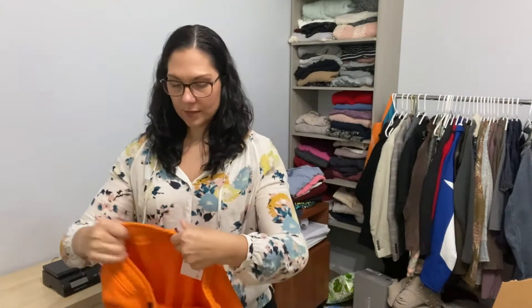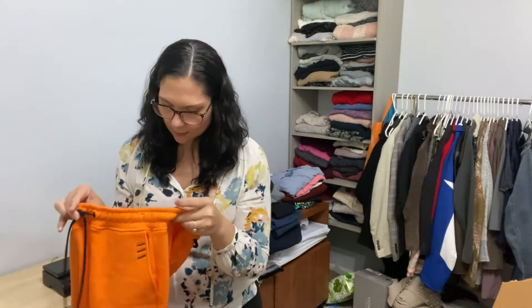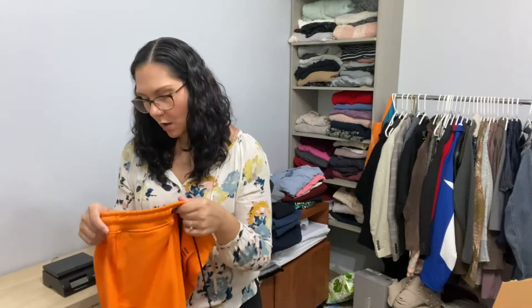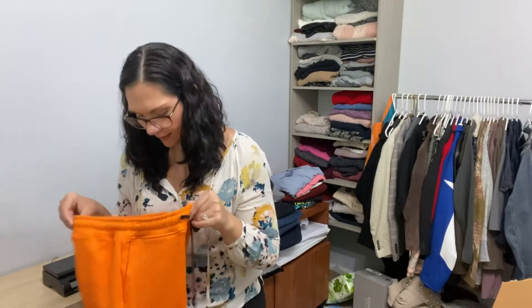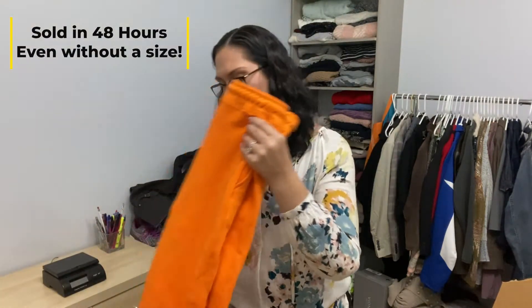These are Coral with a K. I have never found this brand before, but I've heard some good things about it. I don't see a size tag on these, which I'm not a super big fan of when trying to sell things. But because these are new with tags, I'm going to give it a shot — hopefully measurements and disclosures will work for those.